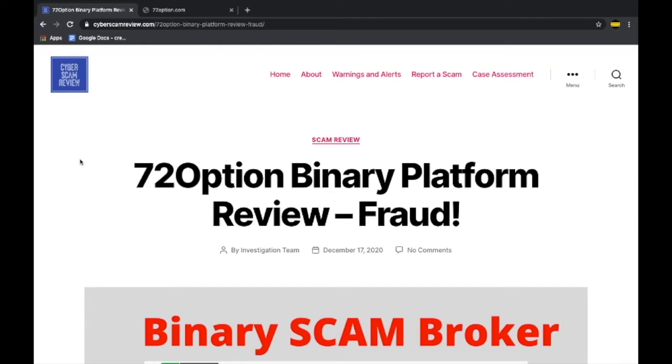What is up guys, welcome to our channel. I'm Sanat Kumar from cyberscamreview.com, and on today's video we are going to be exposing yet another dangerous binary options broker called 72 Options. We are going to provide an in-depth tour of their platform and trades, along with some very well researched information which you can't find anywhere else, so that you understand the real nature of the business.